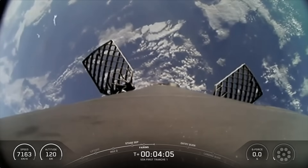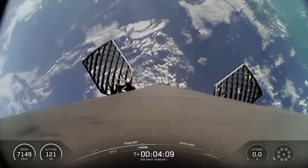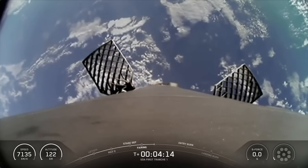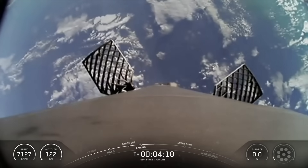To start the entry burn, we will relight three M1D engines, which is similar to pumping the brakes to slow down the vehicle as it passes back into the Earth's atmosphere. We need to slow down the vehicle to reduce re-entry forces, which then helps us to recover and reuse the first stage.